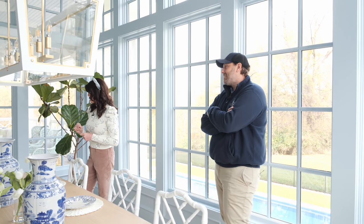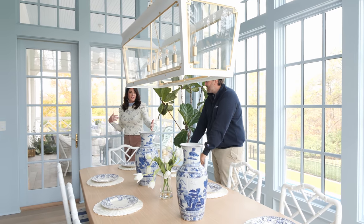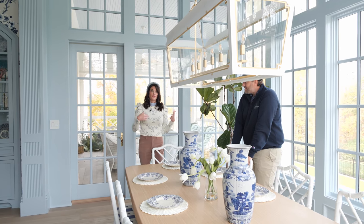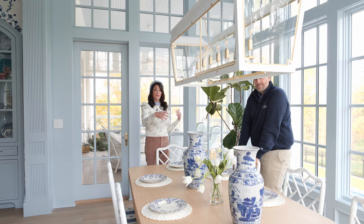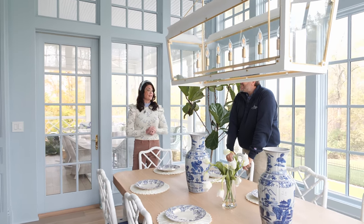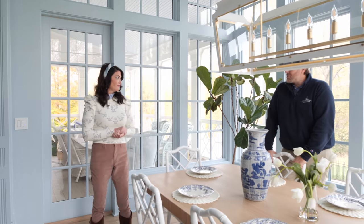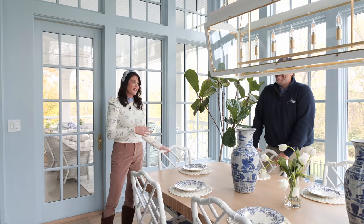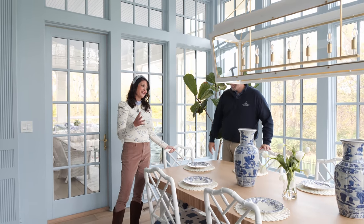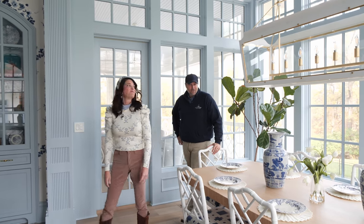The lantern is from Visual Comfort and it's the Julie Neill design. When you have such a large table your option is one large chandelier or two — we opted for one large lantern-style chandelier. We did repurpose our dining chairs from Edgewood — they were navy and I just repainted them all white with a spray painter in a little paint booth.